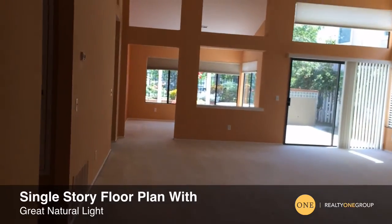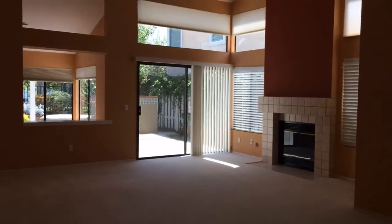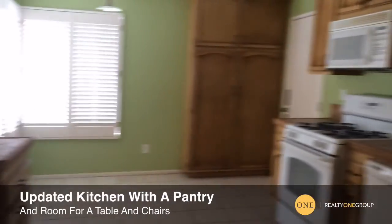These vaulted ceilings, open floor plan, and abundance of windows is just awesome. Don't you want to move right in?